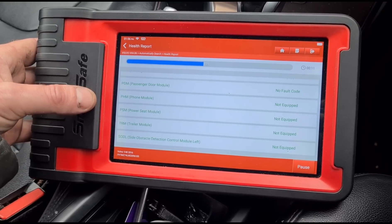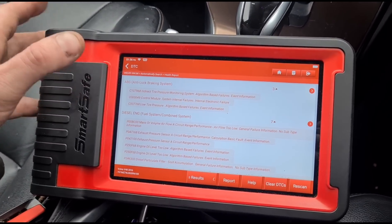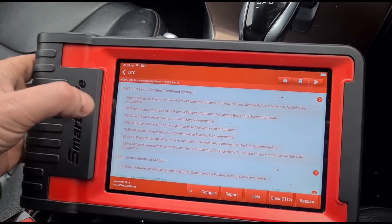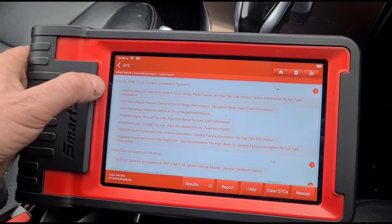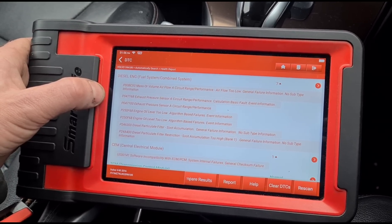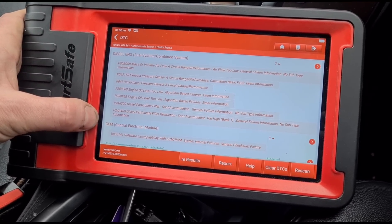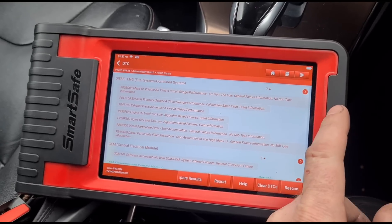You can see that this SmartSafe is basically a Launch tool, just under a different brand. We're not worried about tyre pressures. The engine codes we're looking at are: P00BC mass airflow range/performance — that might indicate a leak somewhere — exhaust pressure sensor range/performance, exhaust pressure sensor calculation, engine oil level too low, P2463 soot accumulation, and P24A4 particulate filter restriction.